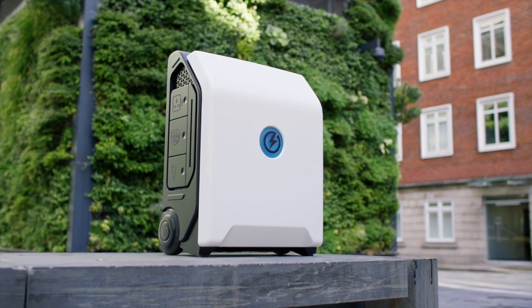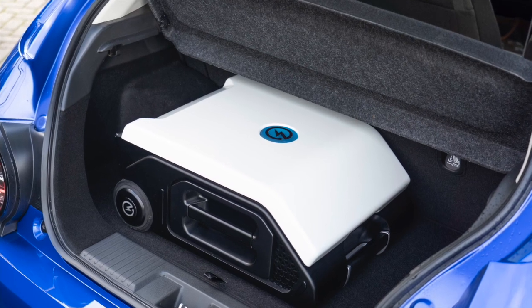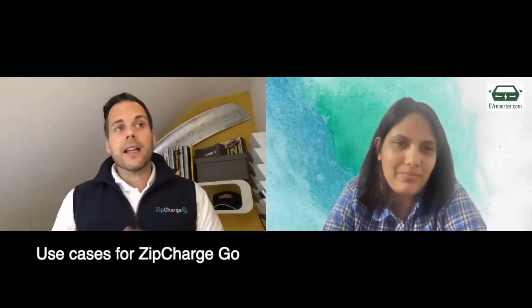But the ZipCharge Go has many other uses. It's also a flexible charger that you can take anywhere with you. If you go to work, you could take it with you and charge whilst you're at work. You can take it with you on holiday. There are many use cases from a personal point of view where you can have access to charging no matter where you park. The key about the Go is it turns any parking space into a charging spot.